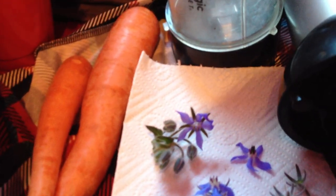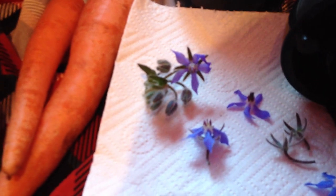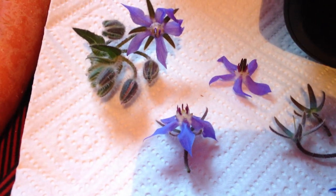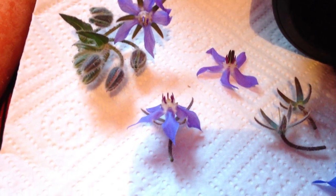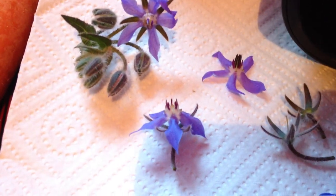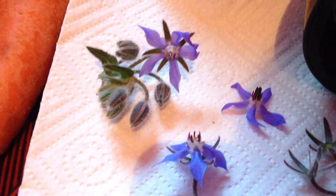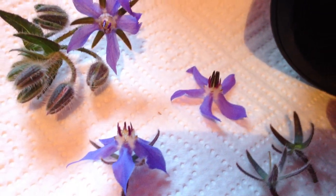The first thing I'm going to show you, because they dry out very quickly, is borage flowers. These are borage flowers, also known as Borago officinalis. That's just like a common American pronunciation, but there they are, commonly known as blue borage flowers.